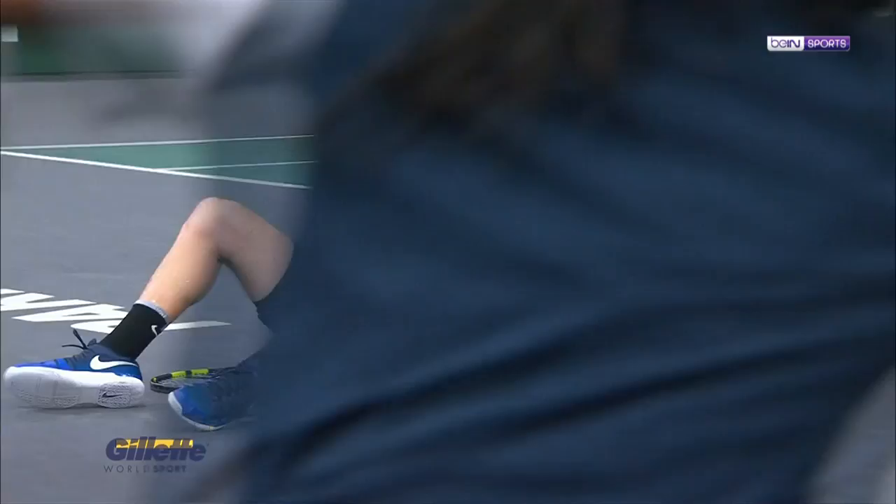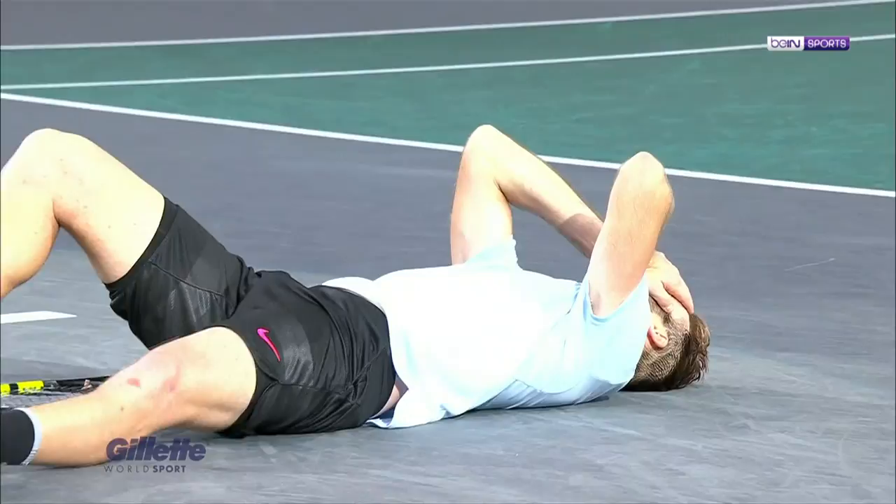Jack Sock wins the Rolex Paris Masters! The win moves Sock into the top ten for the first time in his career and secures him a spot in the ATP Finals in London.